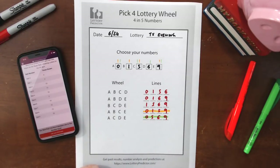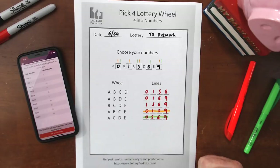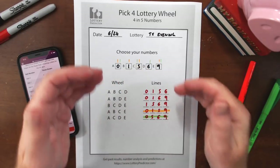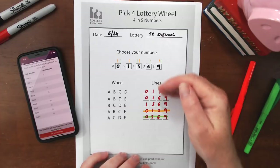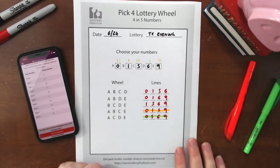This is a really simple wheel. There are more complex wheels where you can pick six or seven numbers, and if four of those six or seven come up, they'll guarantee hits on the lines. I'll show those in subsequent videos, but I want to get you started with this simple one.